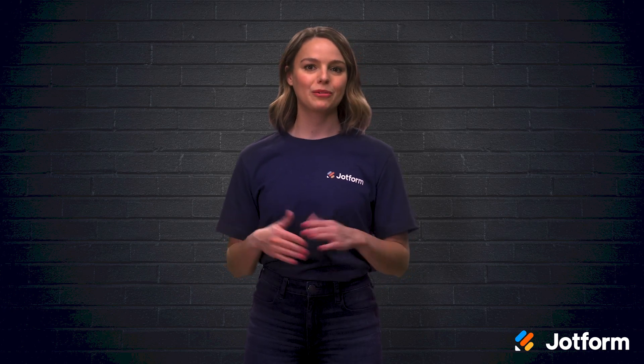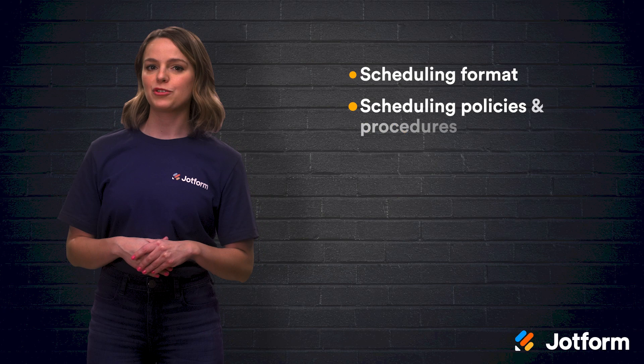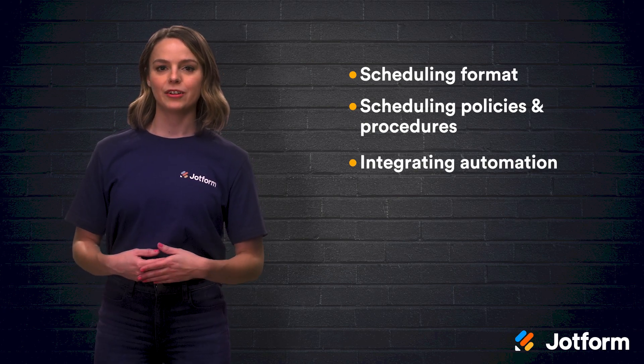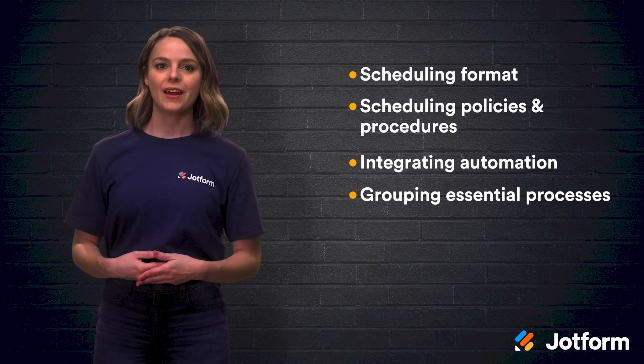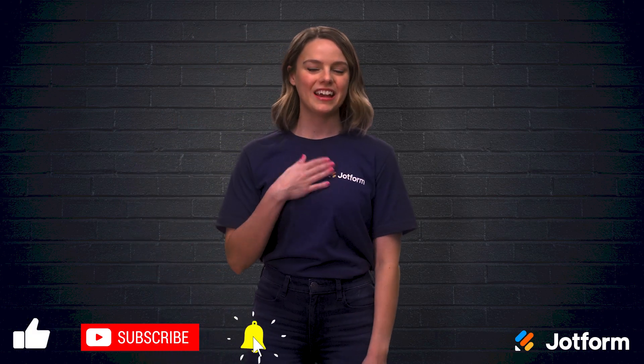Let's do a quick review. Consider these five essential features when selecting a scheduling software: your scheduling format, scheduling policies and procedures, integrating automation, grouping essential processes, and helpful software features — along with using JotForm forms. Thanks for watching JotForm. I'm Sissy, and I'll see you next time!